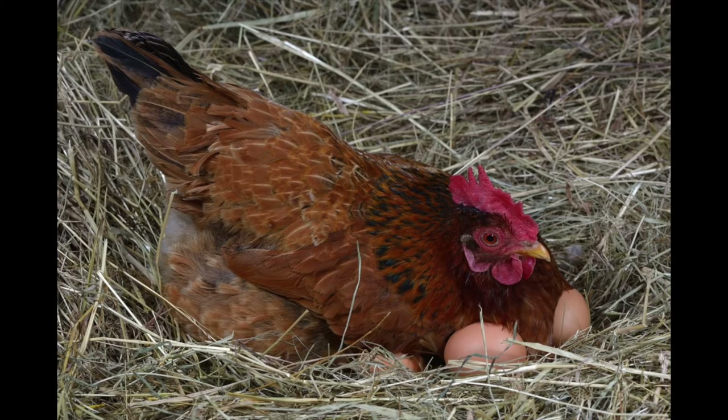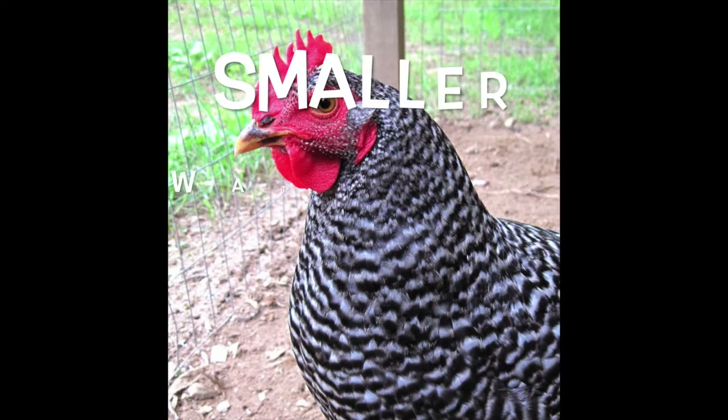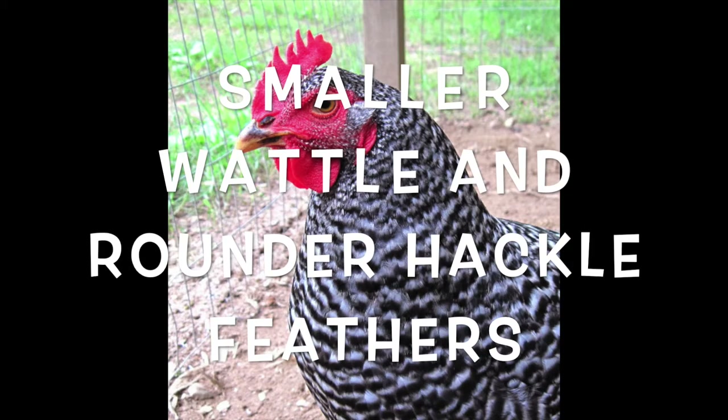Hens are the ones that lay your eggs — they provide you with eggs every morning or for cooking and baking. They have smaller wattles and their hackle feathers are shorter and rounder. They are not the showy-looking chickens. If you go anywhere and you see a really pretty chicken, it is probably a rooster.